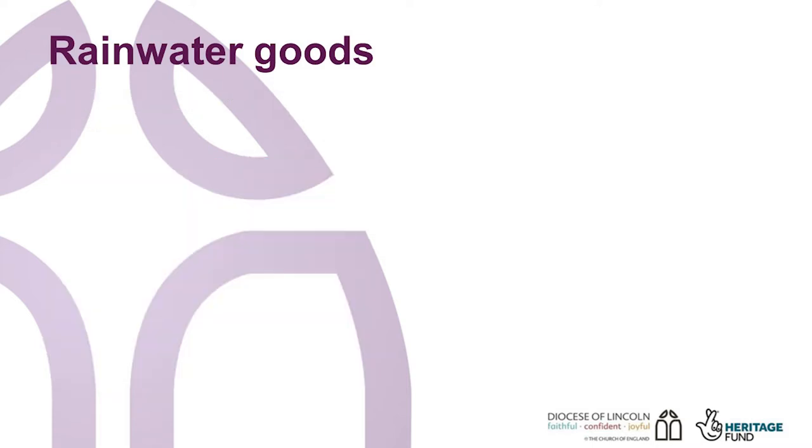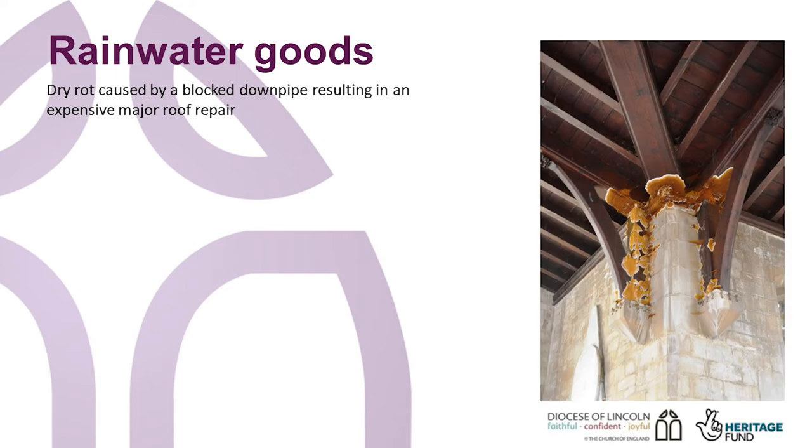A worst case scenario than localised wet rot is dry rot, or Serpula lacrymans. This thrives on damp timbers where there is little or no ventilation, so pew platforms and roof timbers concealed above ceilings in a poorly ventilated roof space are particularly vulnerable. Dry rot can be far more damaging as its tendrils can travel beyond the initial outbreak along water joints and behind plaster work. However, it can be stopped if the ventilation is improved and the moisture content of the timber is below 20%. Dry rot will almost always result in expensive timber repairs and may also require localised chemical treatments, so this kind of remedial work can be expensive and potentially avoided with careful and timely maintenance.